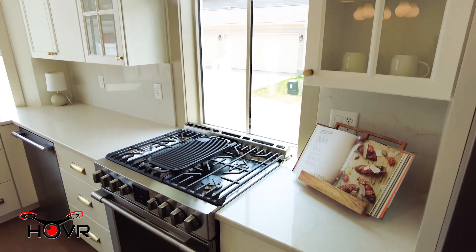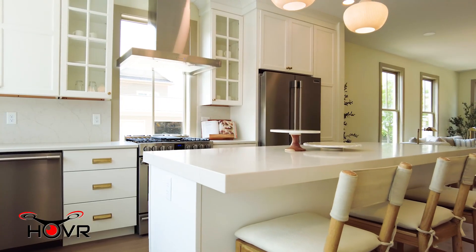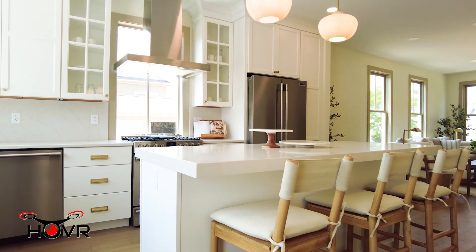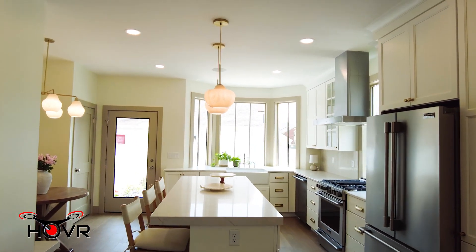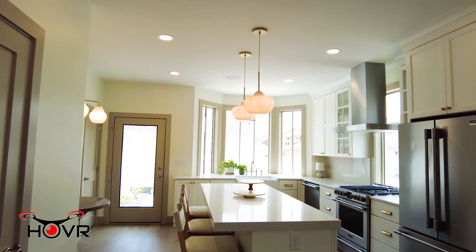A few features that I love about this kitchen are the double thick quartz countertop on the island, the farmhouse styled sink, and our built-in bench which is great for entertaining.